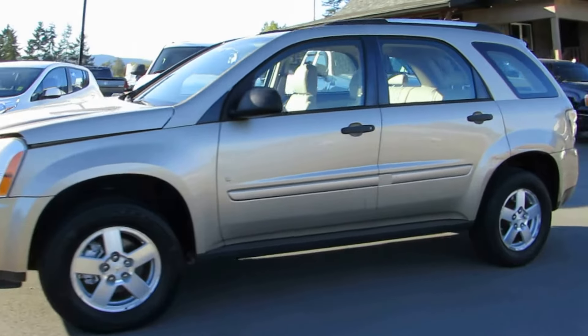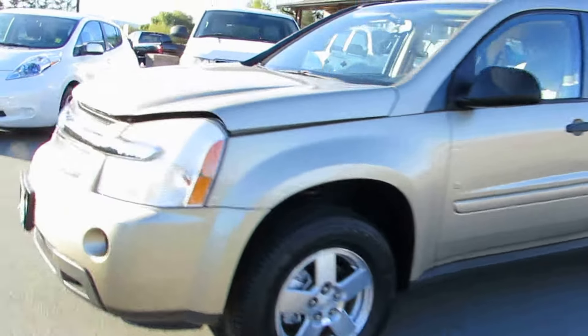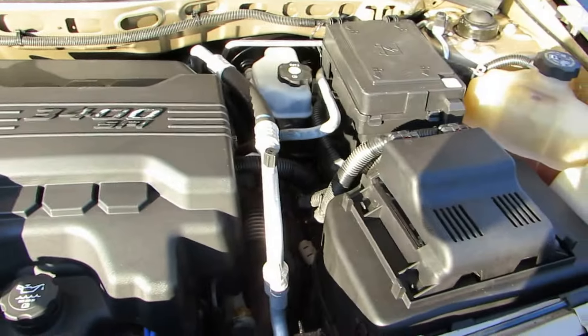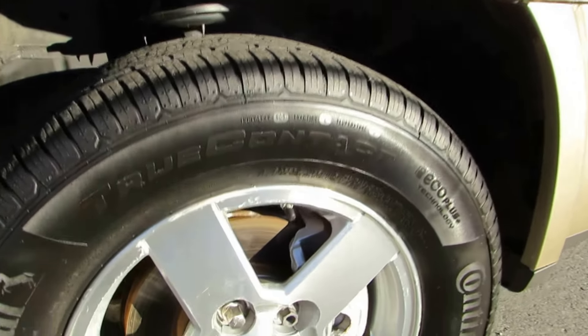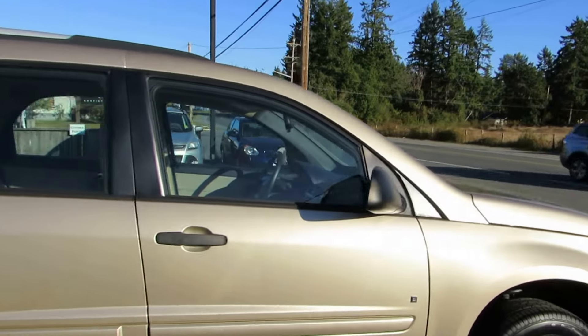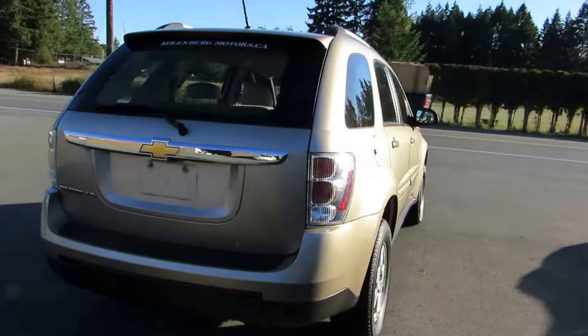2008 Chevrolet Equinox. It's a front-wheel drive SUV with a 3.4 liter V6 engine. It has the factory alloy wheels, all four new tires, as well as all four brand new brakes on all corners. This is the LS model.